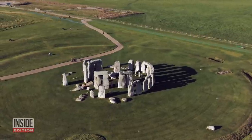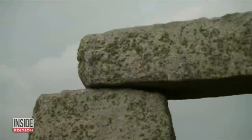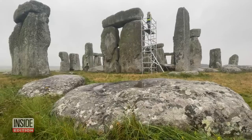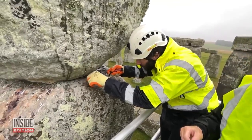Stonehenge has baffled people for generations. How did the stone structures get there? Who made them and why? We still don't have the answers to those questions. But in order to preserve this United Nations World Heritage site for future archaeologists to figure it out, the great stones needed a bit of a facelift.